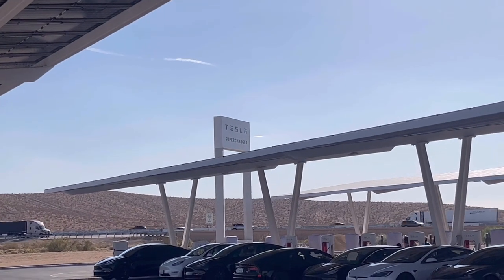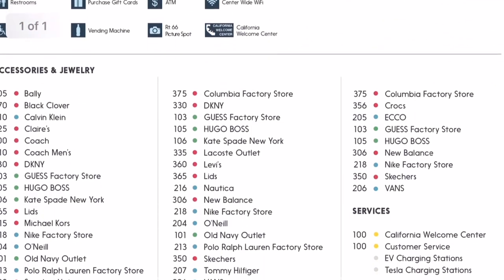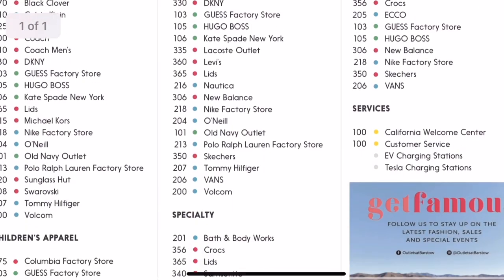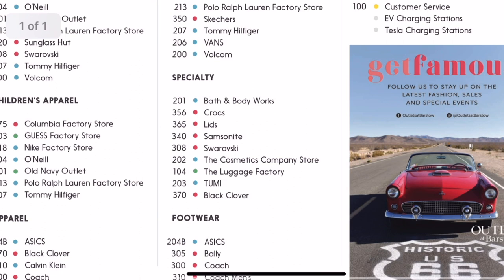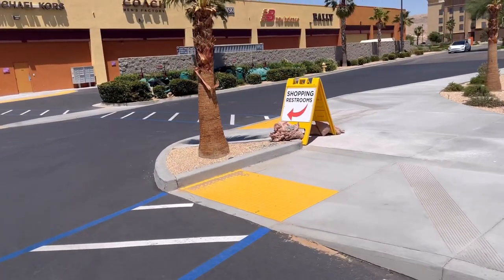I'm here at the Barstow Superchargers, walking around to tell you about this stop and how convenient it is. This charger is right next to a mall with a bunch of stores — it's an outdoor mall though, so if you come during the summer you have to be careful. It does get pretty hot; it's 109 here right now, so walking around in the mall would not be too enjoyable. But you are just feet away from it, so it's nice and close.